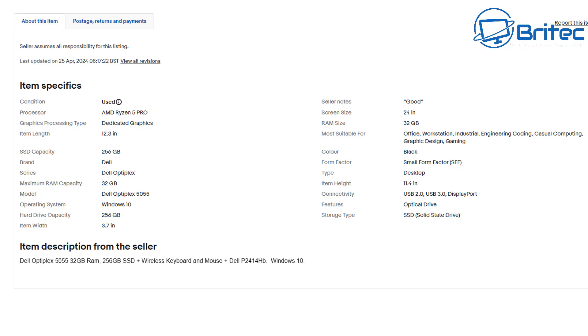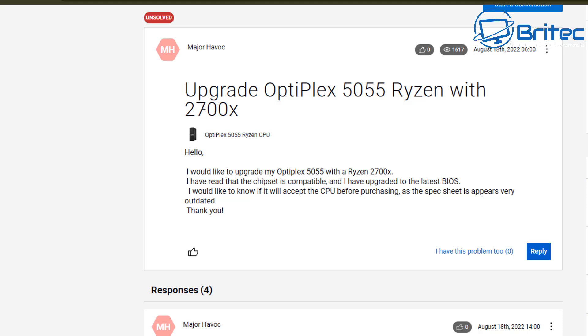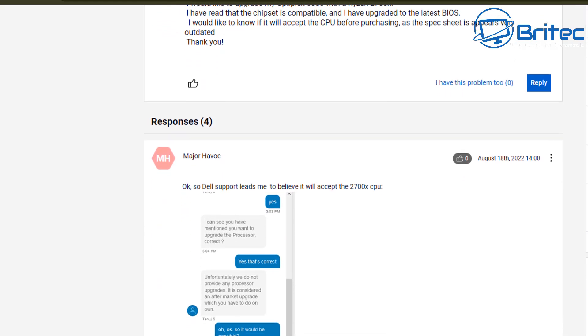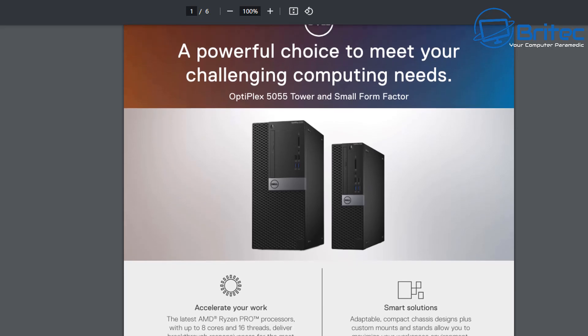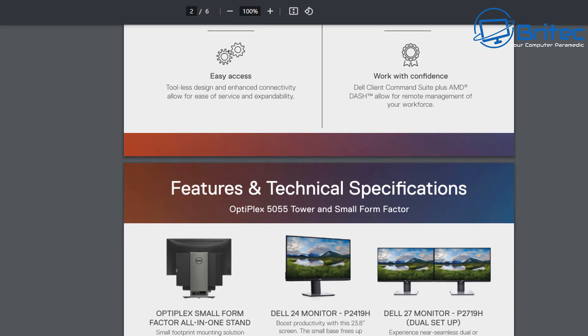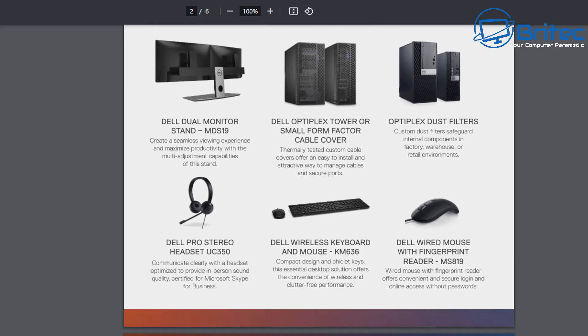People hear 'Ryzen 5' and assume it's a big modern processor. But as you can see, someone has asked whether they can drop a 2700x into this machine. That tells us it probably has an older generation processor — likely a Ryzen 5 Pro 1500 or 1600. It's also important to check the manufacturer's website to find out what CPUs were put in these machines. Note that this CPU is not going to be compatible with Windows 11.